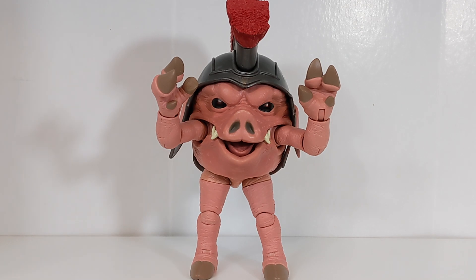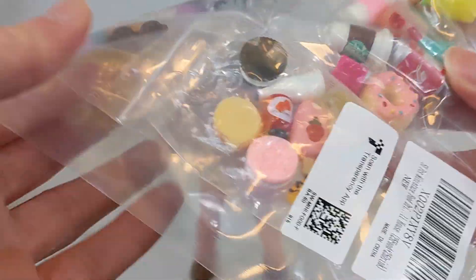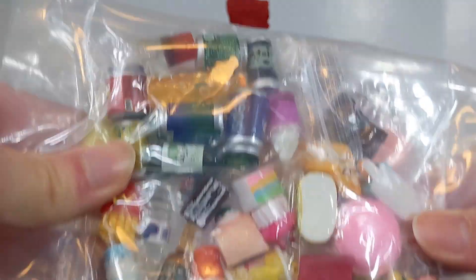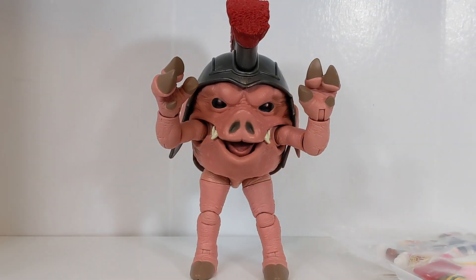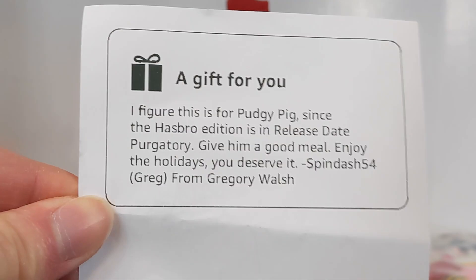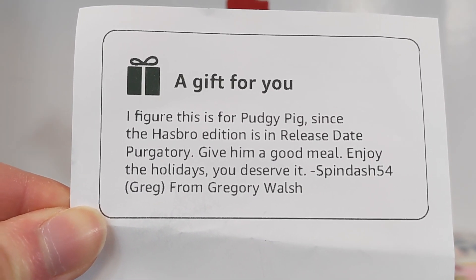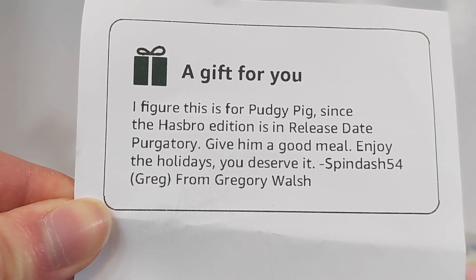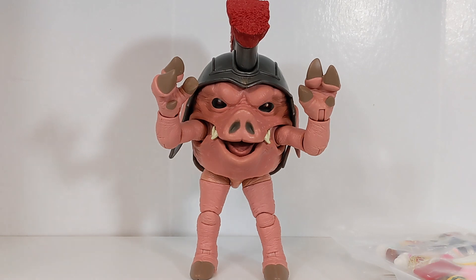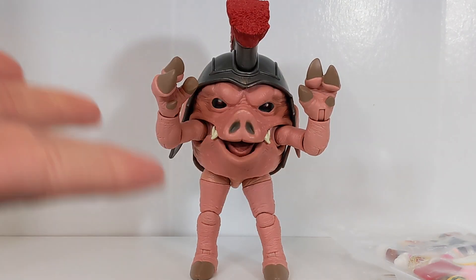It's a pack of food — like doll-sized food — that was on my Amazon wish list. I have to give a huge thanks to Spin-54 Greg from Twitter who purchased this off my wish list. He said, 'I figured this is for Pudgy Pig — this is the Hasbro edition in release state purgatory — give him a good meal, enjoy the holidays, you deserve it.' So thank you so much Greg, this is awesome.